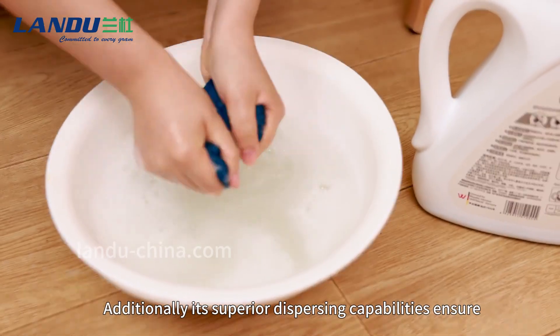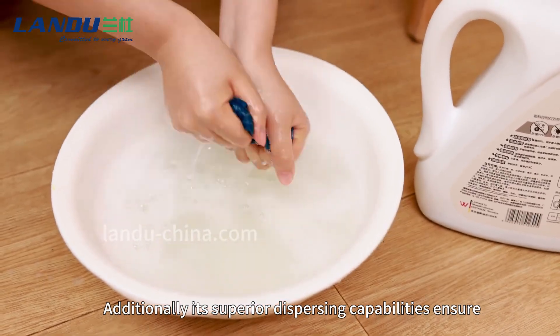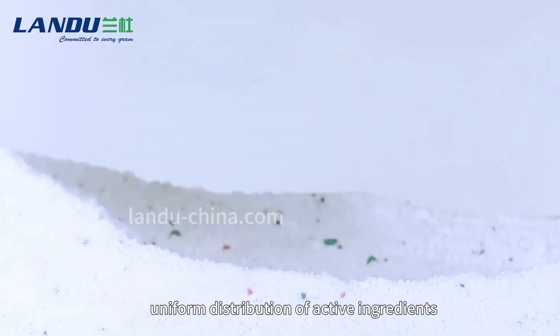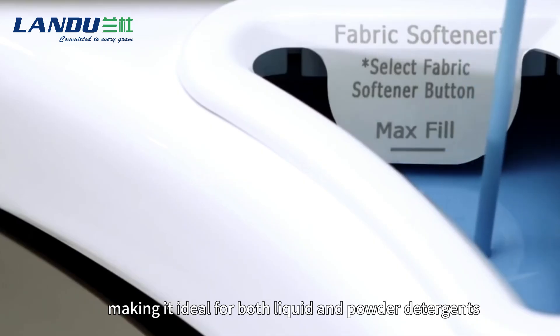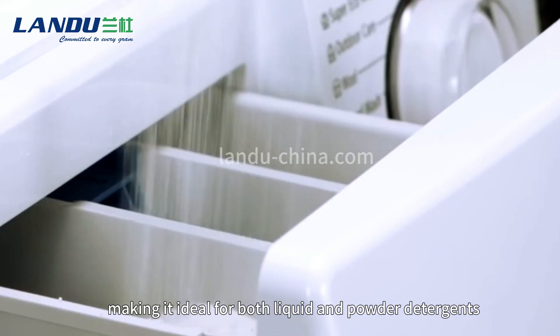Additionally, its superior dispersing capabilities ensure uniform distribution of active ingredients, making it ideal for both liquid and powder detergents.